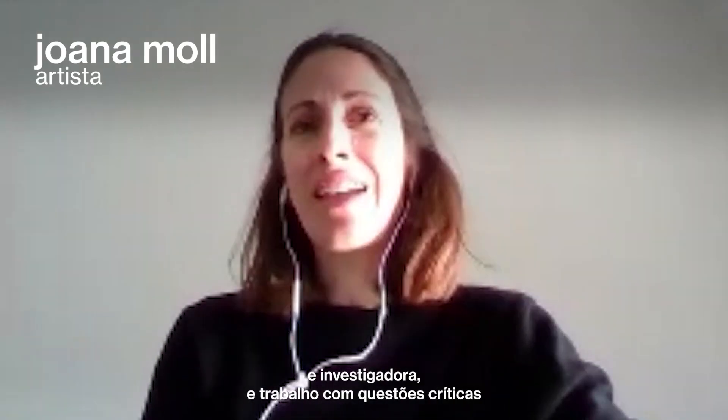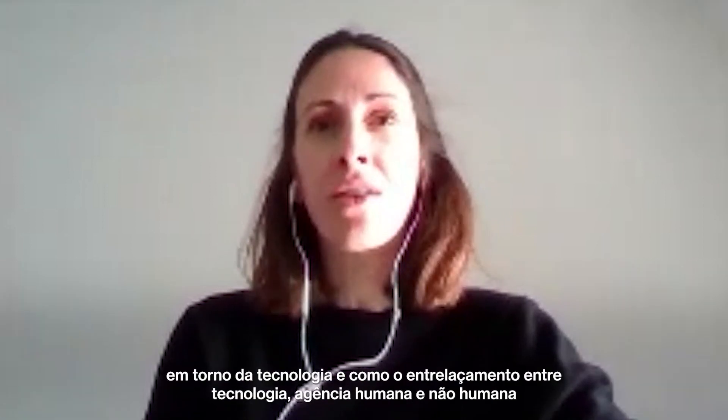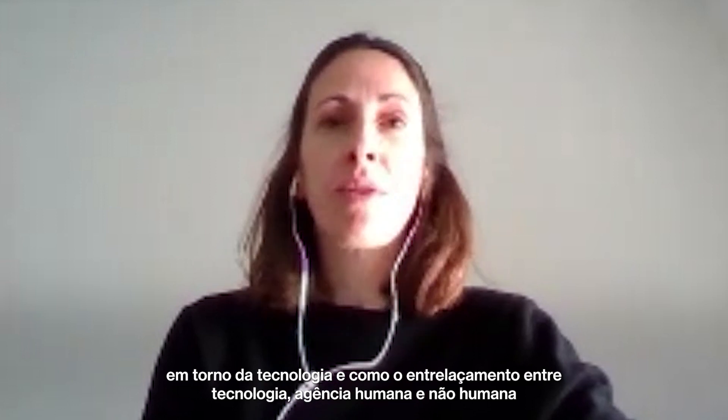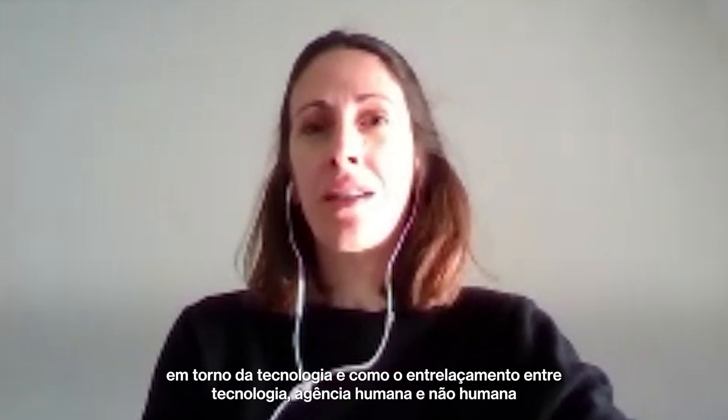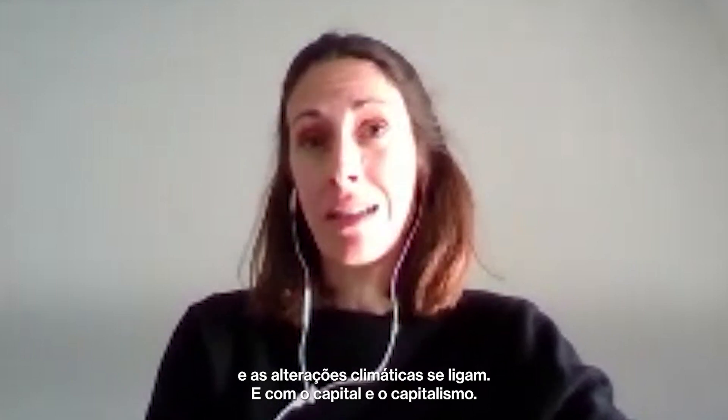I'm Joana. I'm an artist and a researcher and I work around critical issues of technology and how the entanglement between technology, human and non-human agency, and climate change play together — and capital, capitalism.